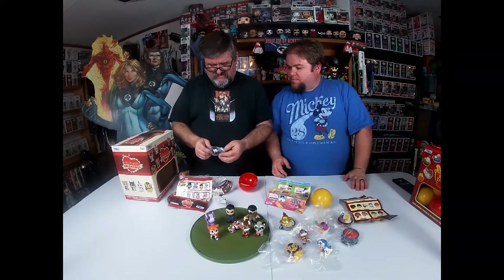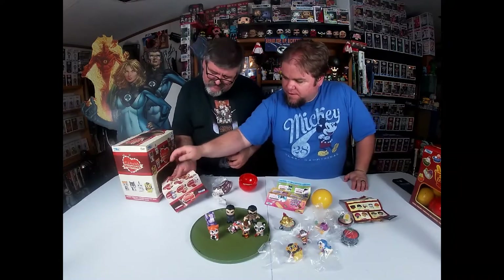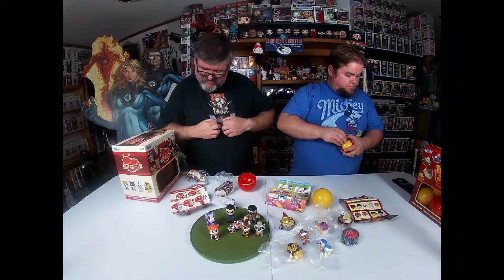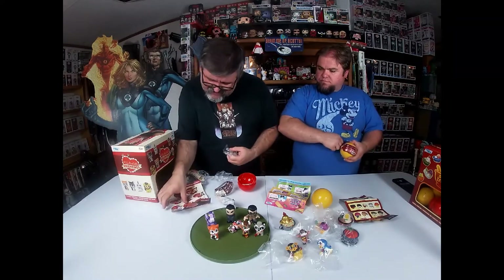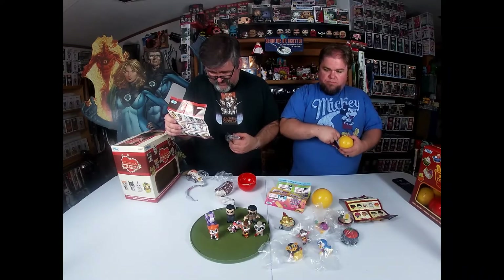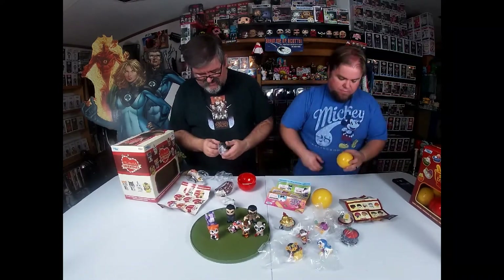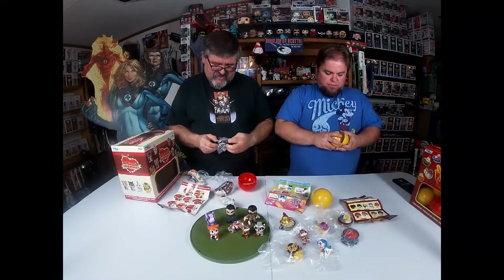Oh, I got a flocked Chase — it's a lamb. It's a black lamb. What's her name? Her name is Darling. "Hey Valentine, I'm not so bad." And she's got a bomb — or a grenade, sorry. She's flocked also.